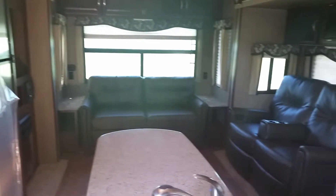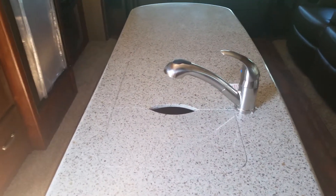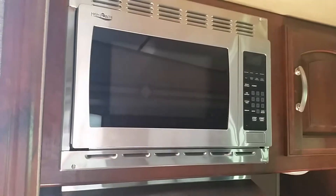The interior of this unit is Outback's hearthstone decor. In our kitchen we'll find an island, solid surface countertops, and a pull-out faucet. We'll find our 3 burner range, our oven, and above that is our microwave. We've got a double door refrigerator.